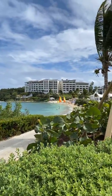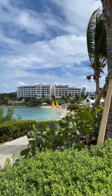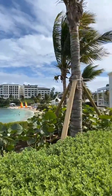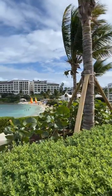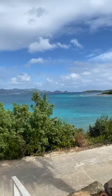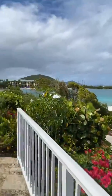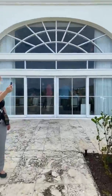So if you just joined, we are at the Ritz-Carlton in St. Thomas. You are currently looking at their hotel section that just went under a $100 million renovation after Hurricanes Irma and Maria in 2017.